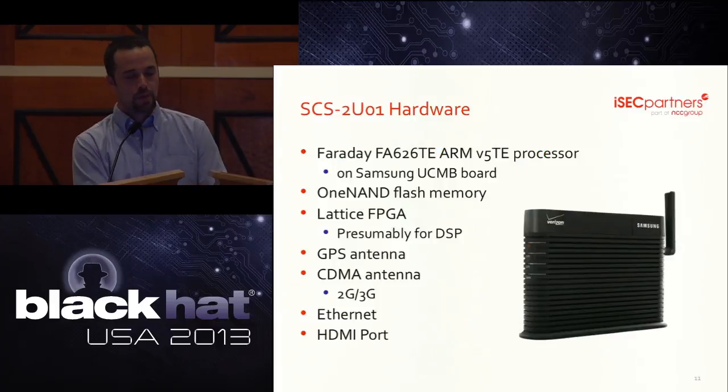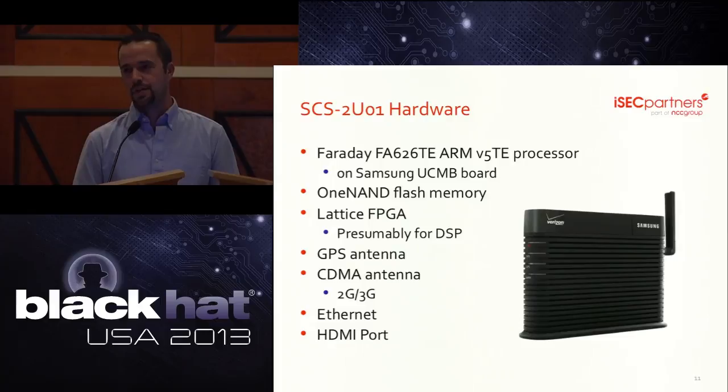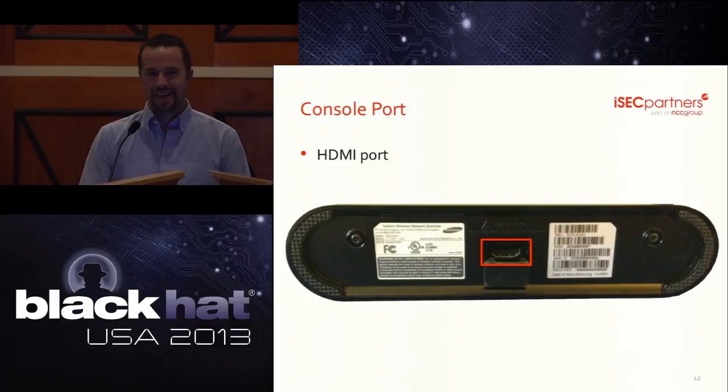The 2U01 has an ARM processor, NAND flash memory, and a Lattice FPGA that we presume is for digital signal processing. Externally it has a GPS antenna, a CDMA antenna, as well as Ethernet and HDMI ports. Yes, I did say HDMI port. On the bottom of the device, hidden under a rubber plug, is an HDMI port. We knew it couldn't be used for video I/O, so we figured it had to be a console port — and we were right. Why HDMI? We don't really know, but Samsung does make a lot of TVs.